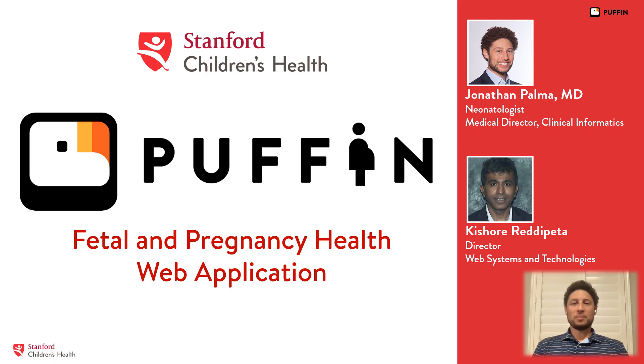Hi, my name is Jonathan Palma. I'm a neonatologist and I'll be presenting today with Kishore Reddy-Petta, the Director of Web Systems and Technologies for the Information Services Department, on our innovation Puffin, which is a web application to support the clinical care operations and reporting for the Fetal Pregnancy and Health Program at Stanford Children's Health.